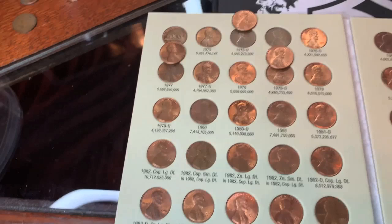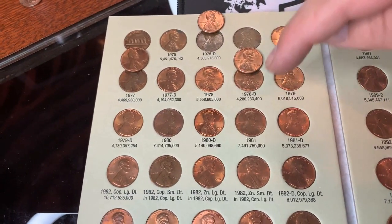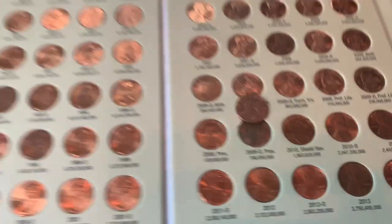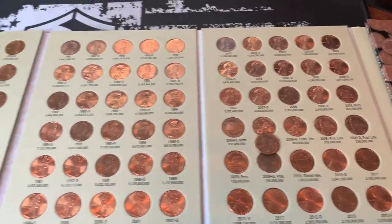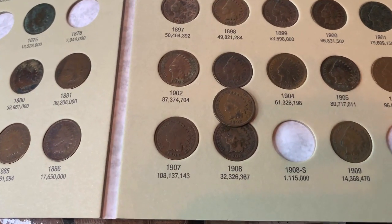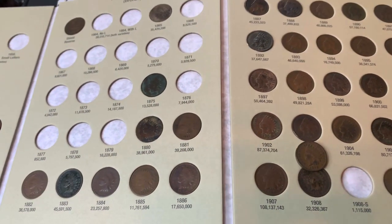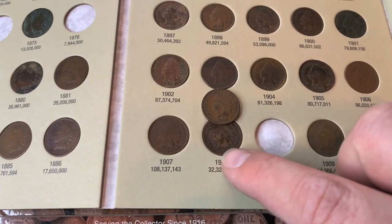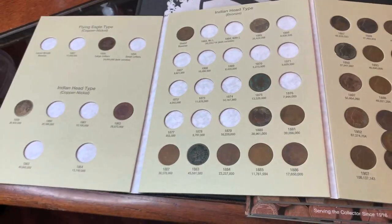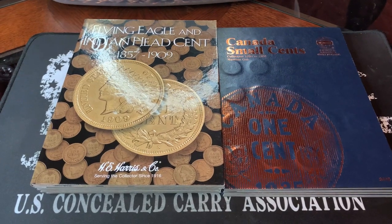In the 75-through-2013 book we ended up with four upgrades: the 75 D, the 77, the 78 D, and the 2009 Denver presidential years. After looking at everything, I'm going to use that 1908 Indian head to update my book — it's a little more clear than the one I had. That about wraps up our two bag penny hunt.